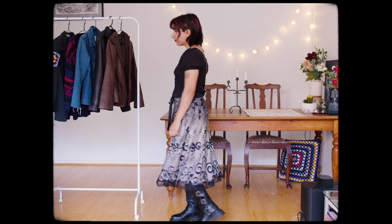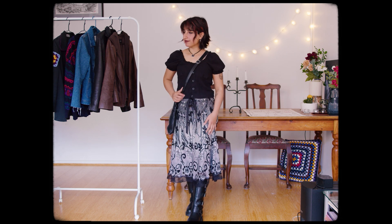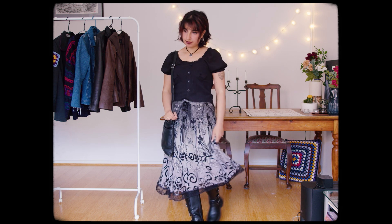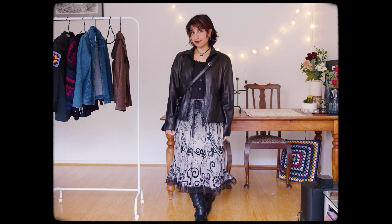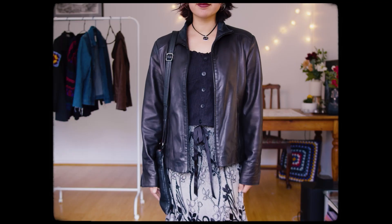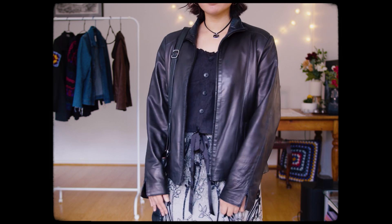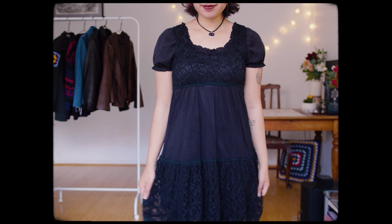This skirt has to be one of my most worn pieces of the past few months. Can you tell I love wearing long skirts? Even though I love the puff sleeves on this top, I like the outfit more with the leather jacket on top. I quite enjoy this one being achromatic. And with the same puff sleeve top, I added a little black dress over it.